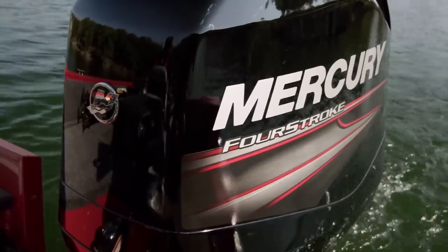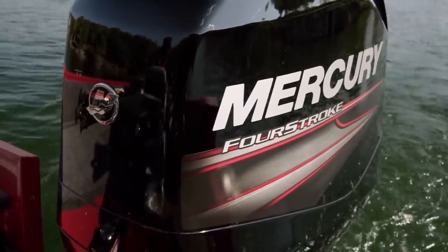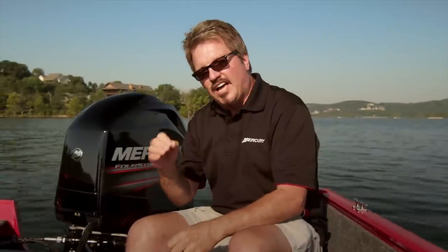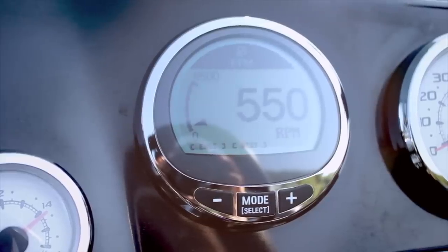Secondly, every component inside the engine — whether it's the rocker arms, the camshaft — are bathed and have a coating of oil on them. So it reduces friction, cleans the engine. And again, they're designed to run at that low RPM all day.